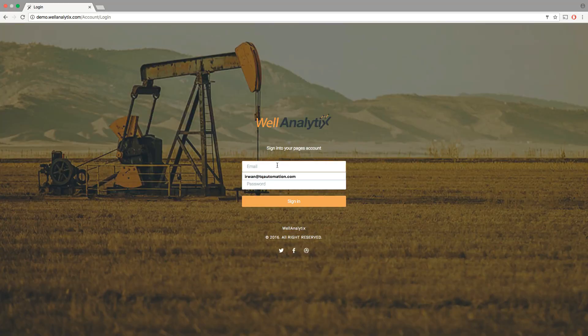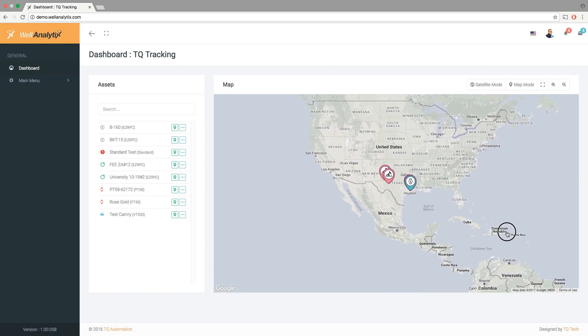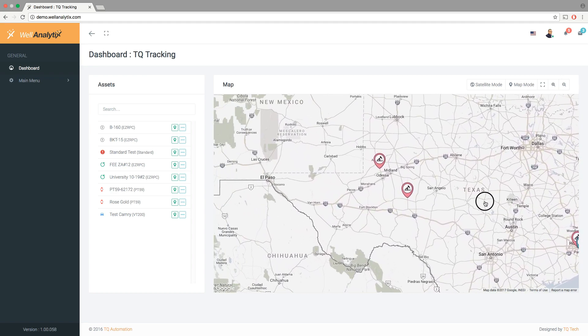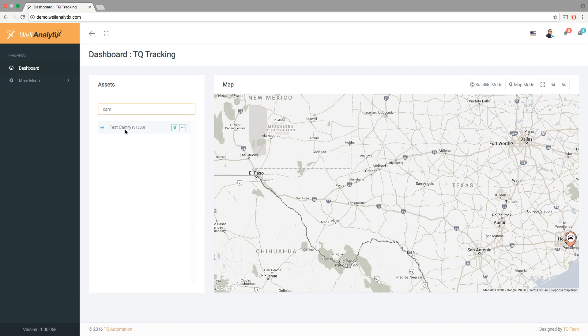The software component of our system offers an easy login from your desktop, tablet, or phone, and opens to a dashboard of all included assets being monitored. You are able to zoom or pan the map to locate specific sites, then click on the desired icon to view real-time analytics.